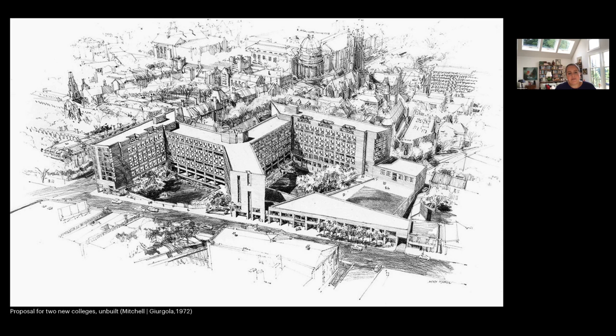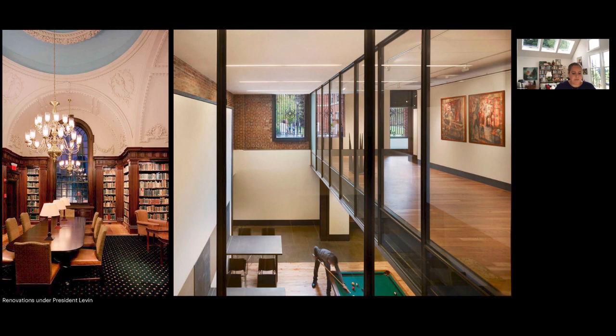Even though Morse and Stiles had the same entryway concept, it was based on a single bedroom living module, which students came to dislike intensely — contributing to their not really enjoying the living experience as much as other colleges, though many will attest to enjoying the architecture. Yale then contemplated another college after the admission of women, and a project by Mitchell/Giurgola in 1972 was proposed but fortunately never built, as it didn't really integrate the residential college type — no enclosed courtyards, no entryway system feel.